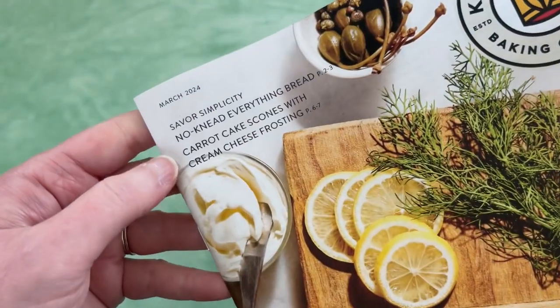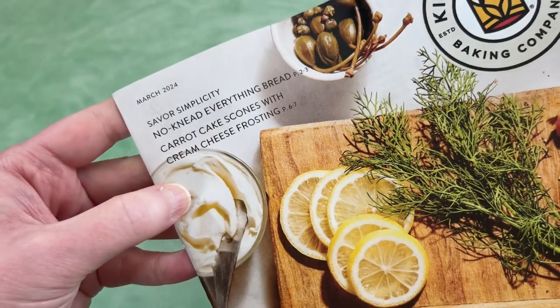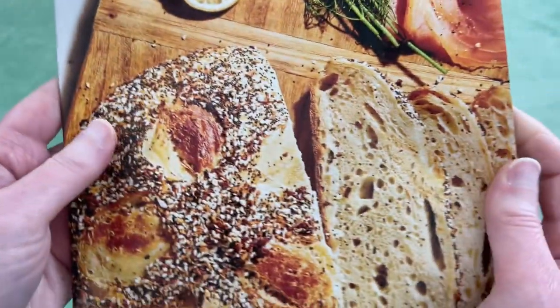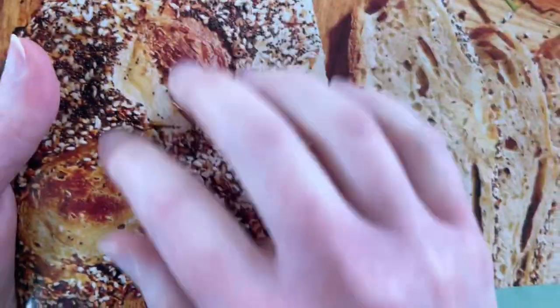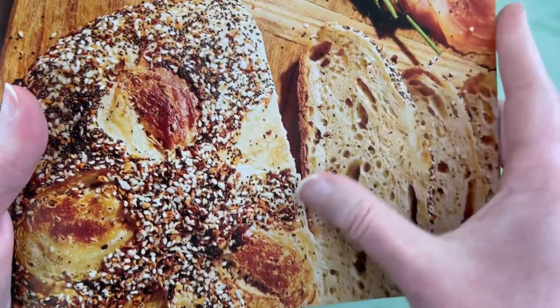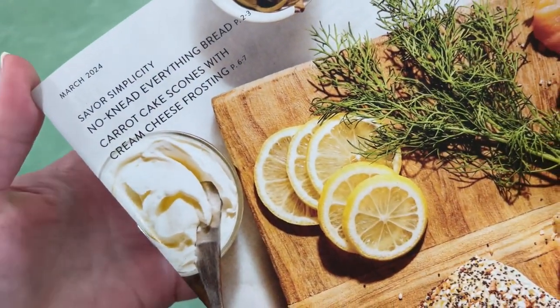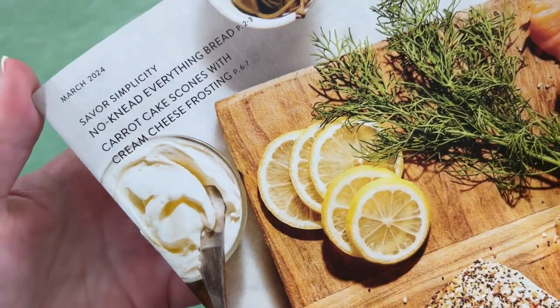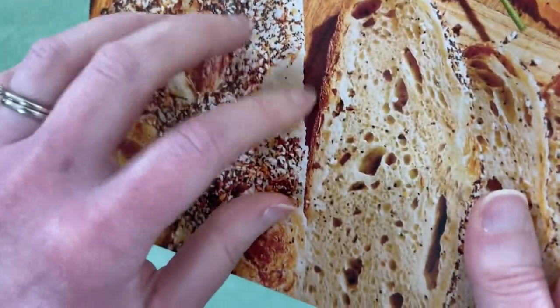Let's get started. This is Savory Simplicity No-Need Everything Bread — I think that's what we're seeing here. That looks delicious. Carrot cake scones with cream cheese frosting. That also sounds delicious. I love a good carrot cake.